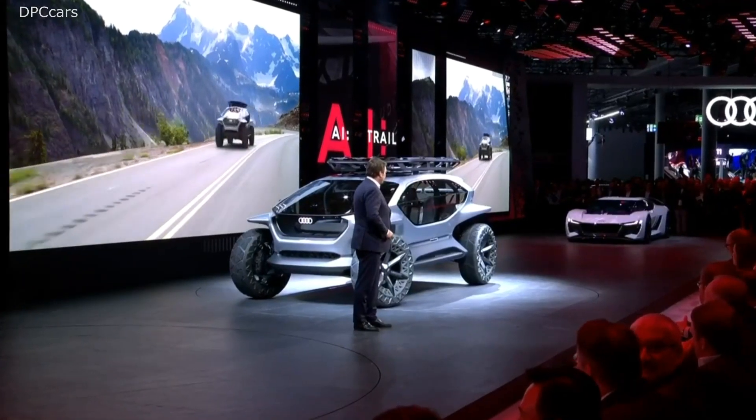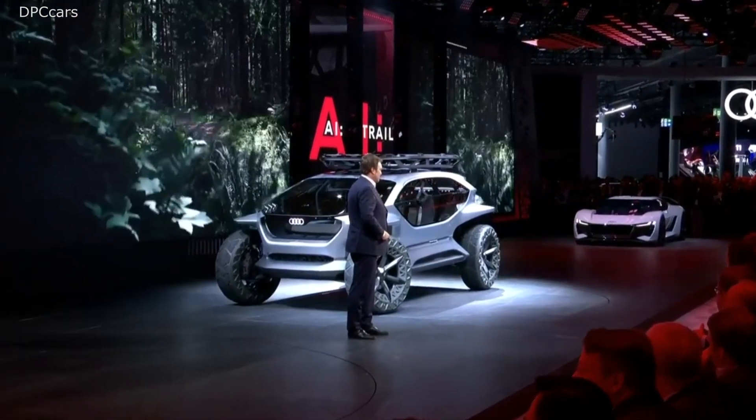Thank you, Marc. Ladies and gentlemen, the Audi show car design concept combines technology and mobility concept all in one. We have the Icon for long distance, the iME for urban, the iRace for fun, and the iTrail for off the tracks. Let me sum it up in just one sentence: Audi is unleashing the beauty of sustainable mobility. Thank you very much for coming.